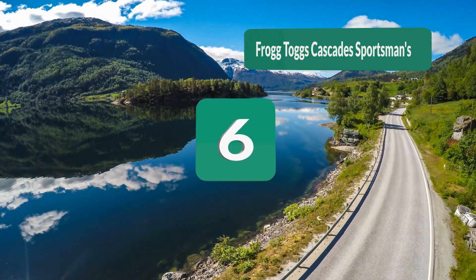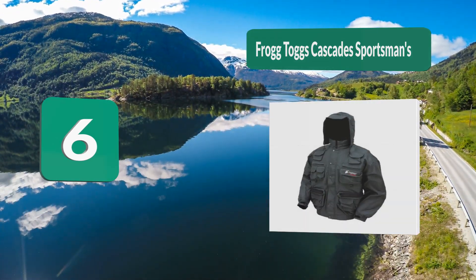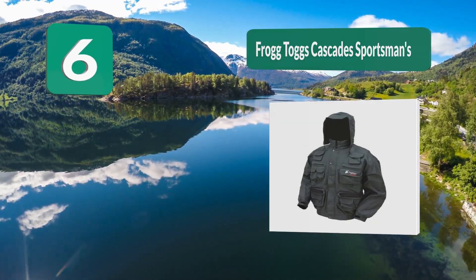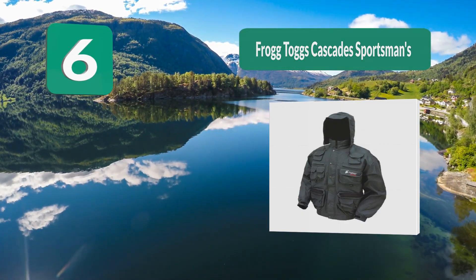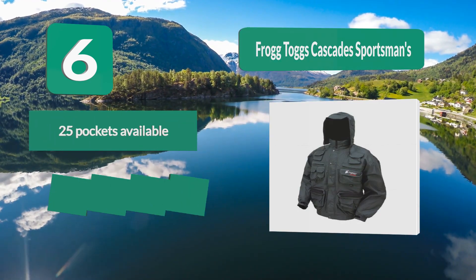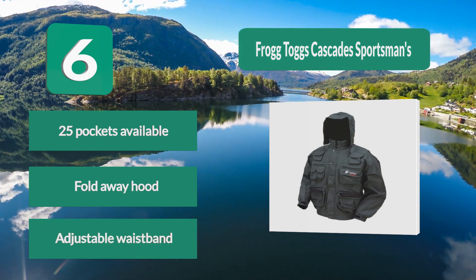Number 6: the Frog Togs Cascade Sportsman's Jacket is ideal if you want numerous pocket options, as it features an incredible 25 pockets. The material is completely waterproof and breathable, with a hood that can be folded away when not required and an adjustable waistband.